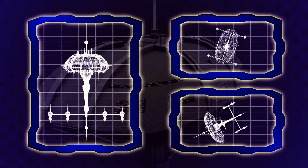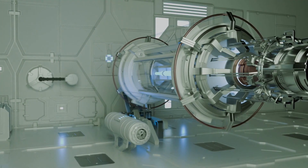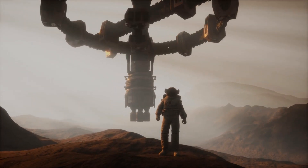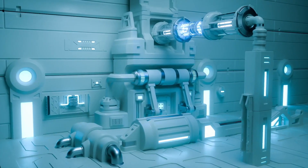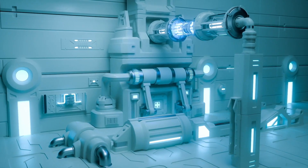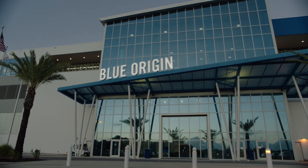Imagine if we had a way to simulate gravity — a machine that would make it easier for us to just walk like regular human beings on the surface of the Moon, or the surface of Mars. That sounds incredible, and to be honest, it all sounds impossible. But it doesn't have to be, because right now Blue Origin is looking for ways to simulate gravity in space.